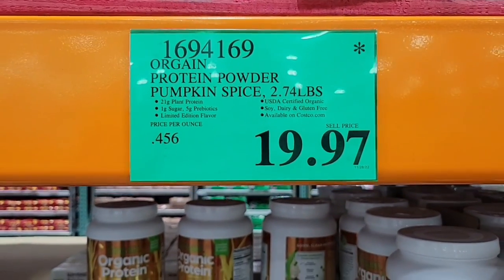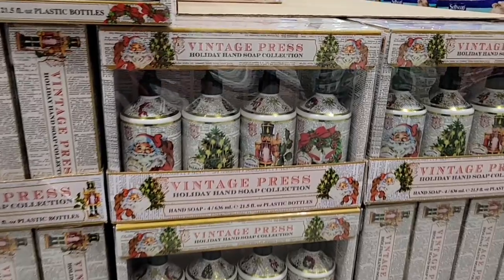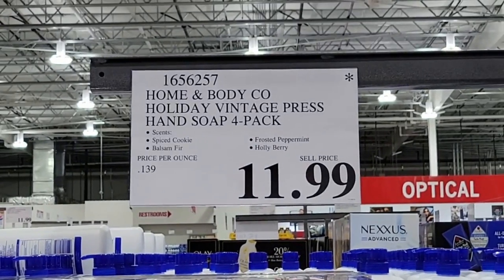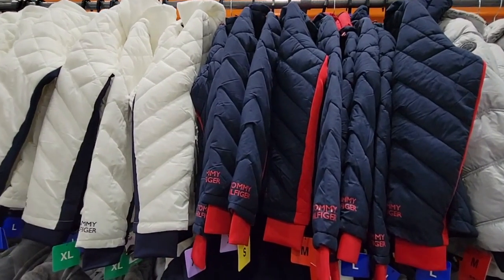The pumpkin spice latte — they marked it way down to $19.97, which I was a little surprised by. The Vintage Press hand soap — we actually have this and I really like it, it lathers well at $11.99.